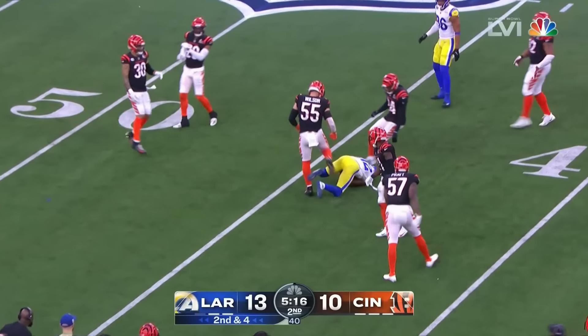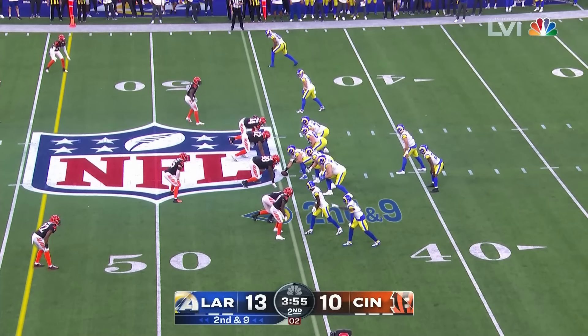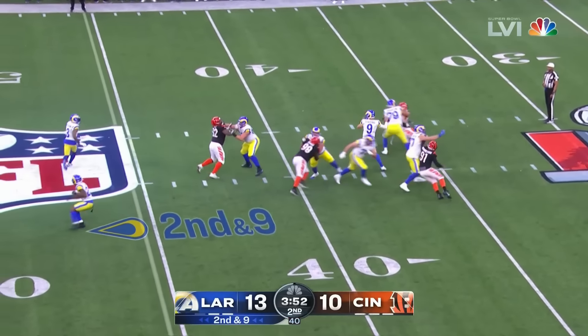You've got Chase with Ramsey on — and a little toss here. Mixon's gonna throw! Open man — caught! Higgins! Touchdown!